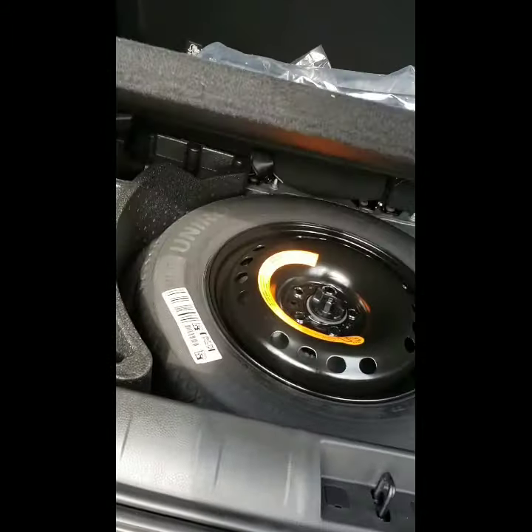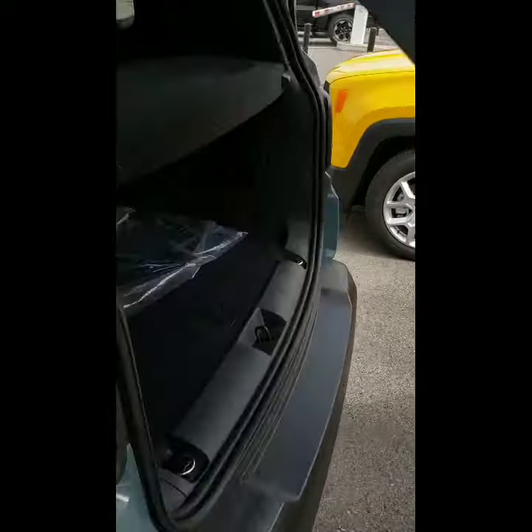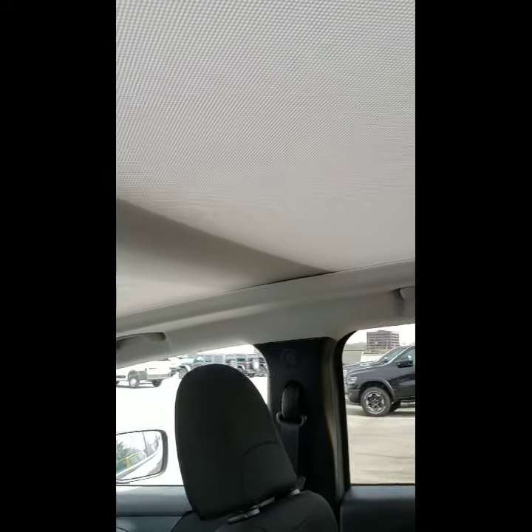This one also has the spare tire, which is usually not something that a lot of the new ones come with — so that's an awesome thing to have. Taking a look at the back, a lot of people are surprised by the headroom that this has, and you can see this one does have the moonroof.